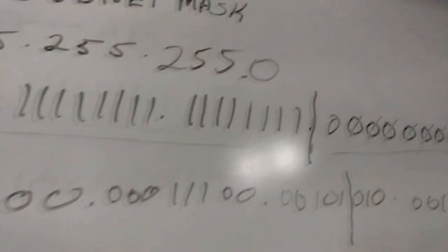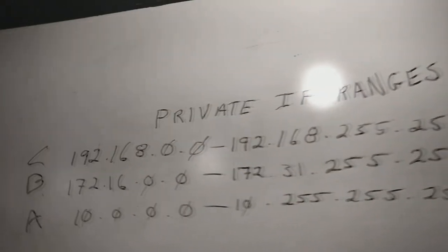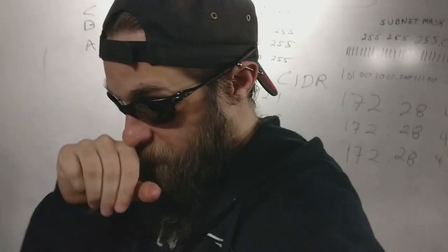IP addresses, subnet masks, private IP — this is a bunch of cool stuff.